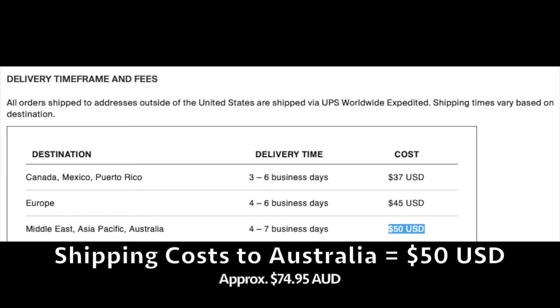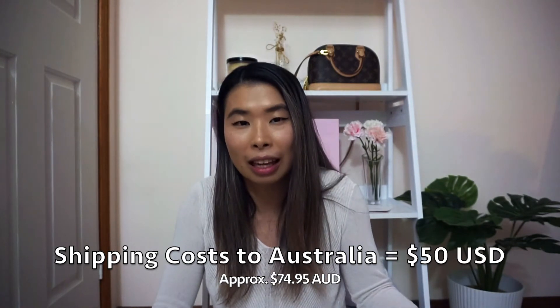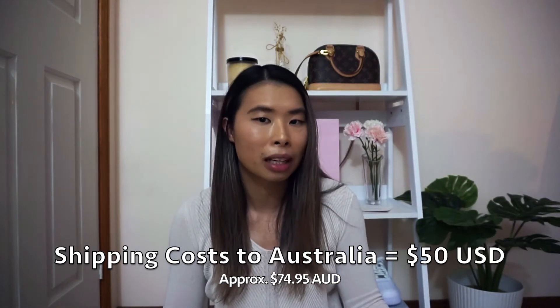They messaged me back saying there was a delay, and they actually refunded the shipping cost — which was about $50 USD, roughly $70–80 Australian dollars at the time. I was pretty happy with that because the shipping was delayed, and it was really cool of them to refund the money.